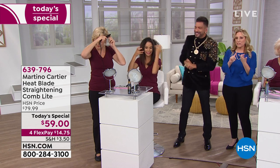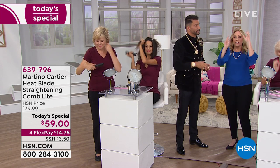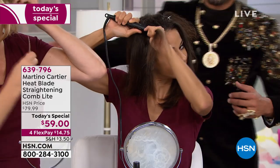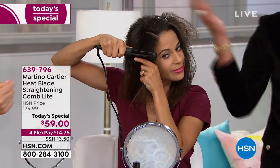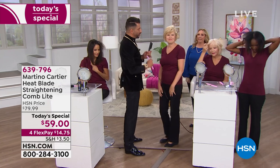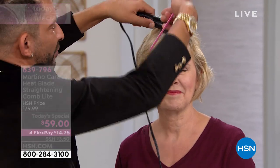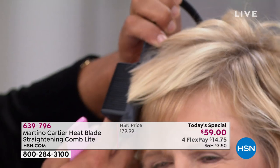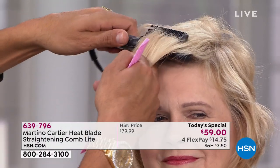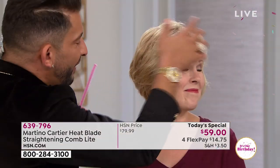That's why I'm bringing it to you for HSN's birthday celebration. It's perfect for travel, medium length and short hair, perfect for your bangs. Even if you've got hair down to your waist, use it just to touch up your bangs and you're out the door. You can't make a mistake — you ever touch a curling iron to your head? That hurts. This is safe. Let me show you on the bangs: take a section, put it right at your root, pull it the way you'd want your bangs to go — instantly, it's done.